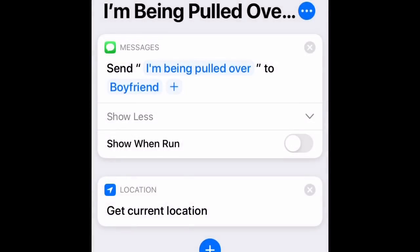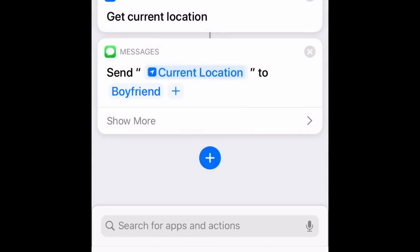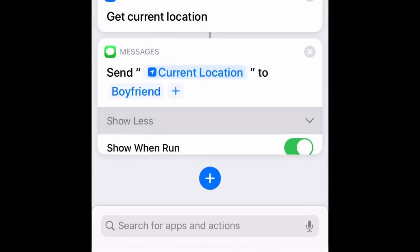We're going to click 'Get Current Location,' press Add, then go down to Messages and click the same people again. Press 'Show More' and turn off that button.